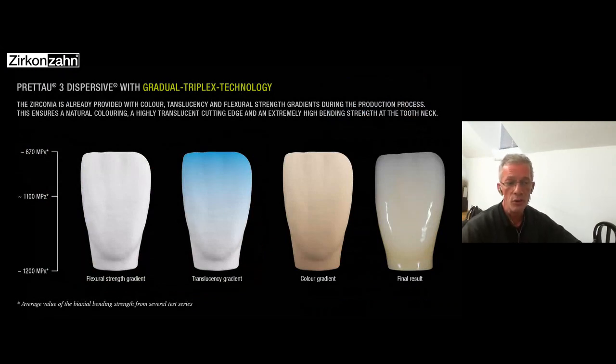What is new with the Pretto 3 dispersive? There is a new name: gradual triplex technology. First, it has a flexural strength gradient — in the base, a strength of 1200 MPa; in the middle of the blank, 1100 MPa; and from the middle up to the incisal part, it goes down to 607 MPa. As strength decreases toward the incisal part, translucency rises.